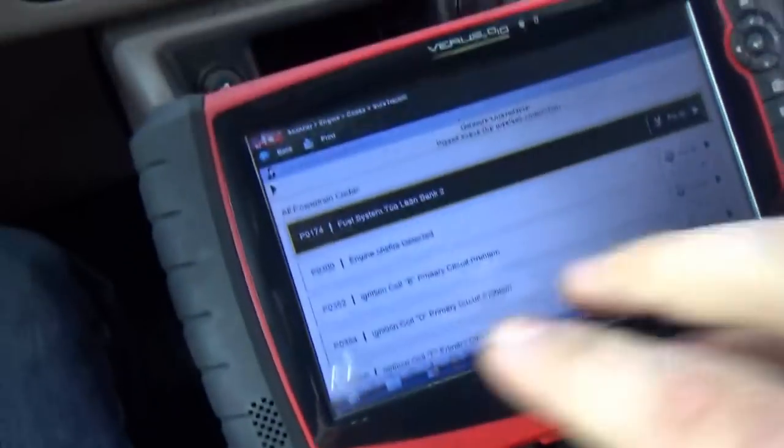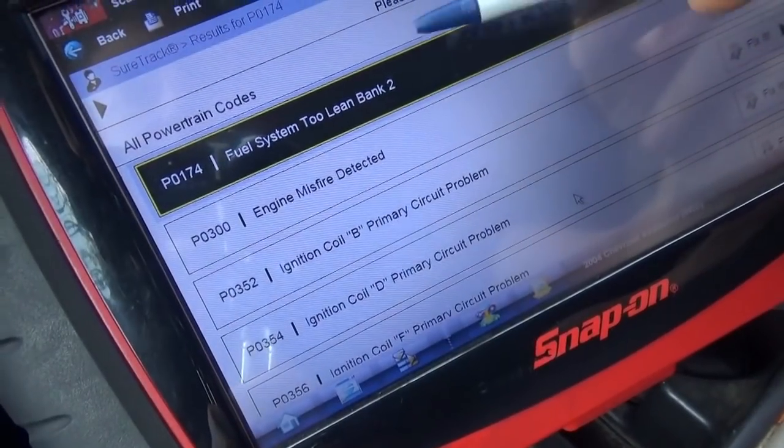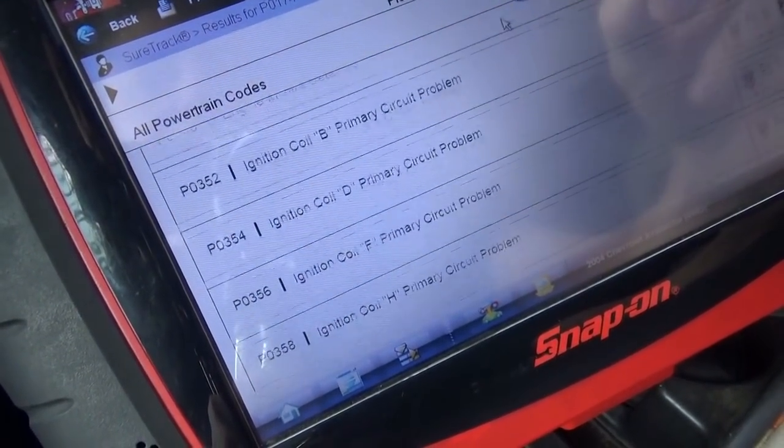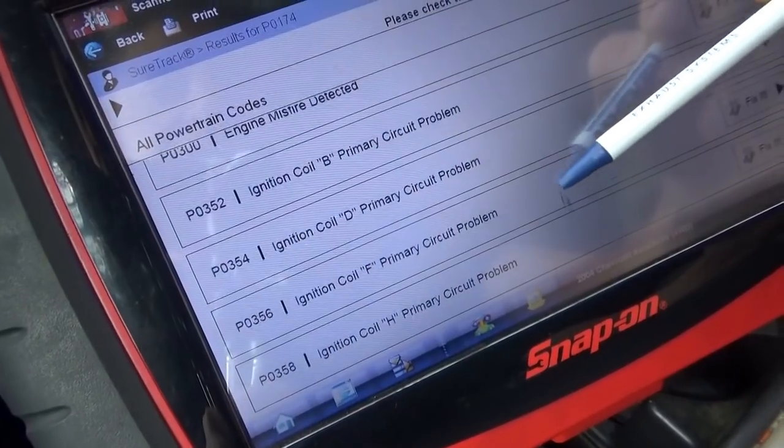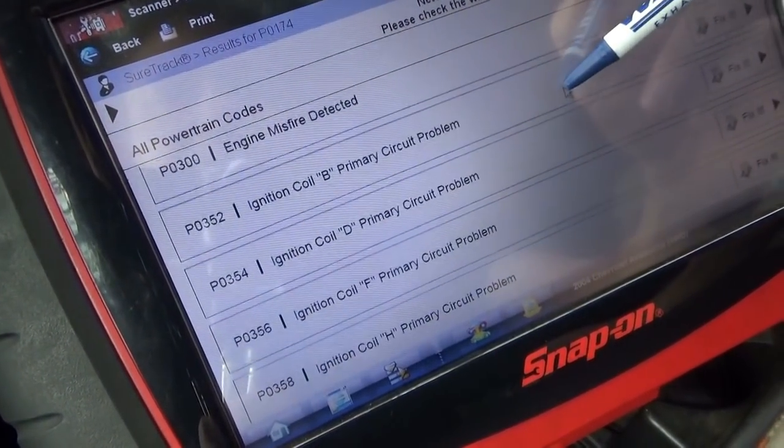First thing — we haven't started it yet, it's a cold start. We'll scan for codes: fuel system lean bank 2, engine misfire detected, and coils B, D, F, and H primary circuit problem.